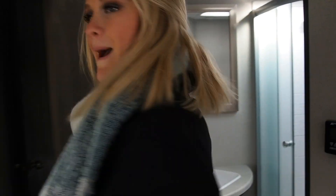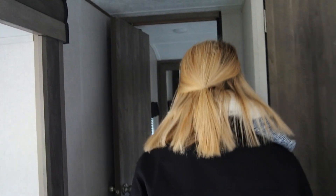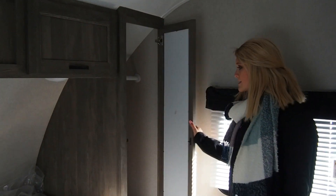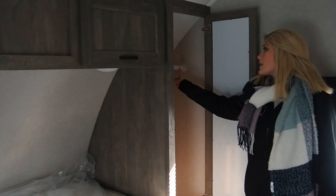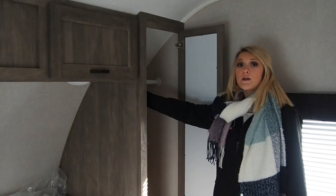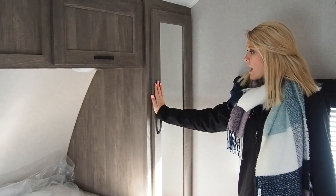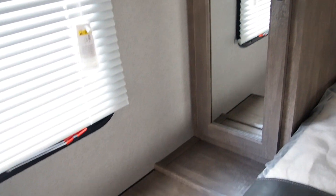Now moving on to the master bedroom. Inside the bedroom there are two windows with storage on both sides, including a hanger area where you can hang up your clothes. There's more storage above the bed on both sides as well.